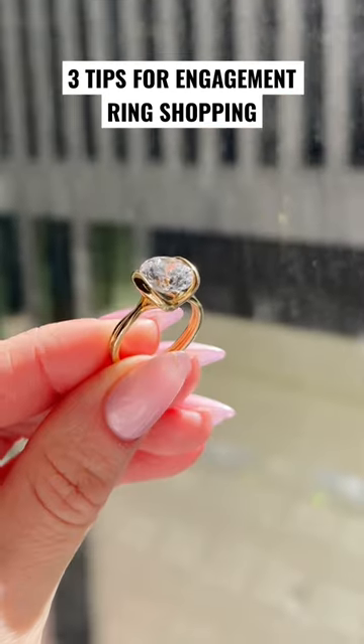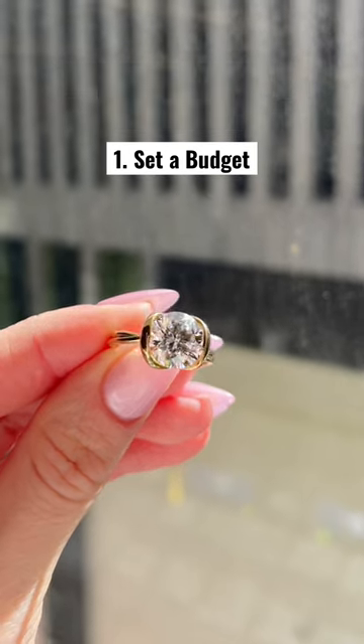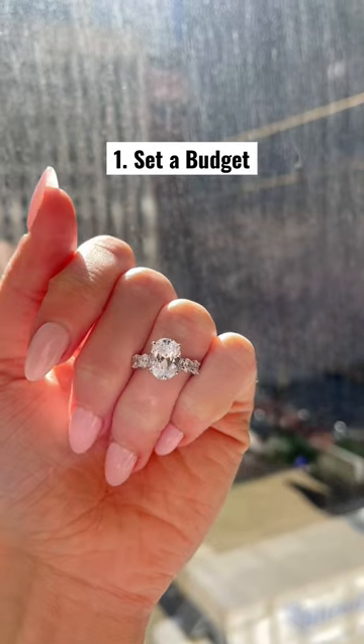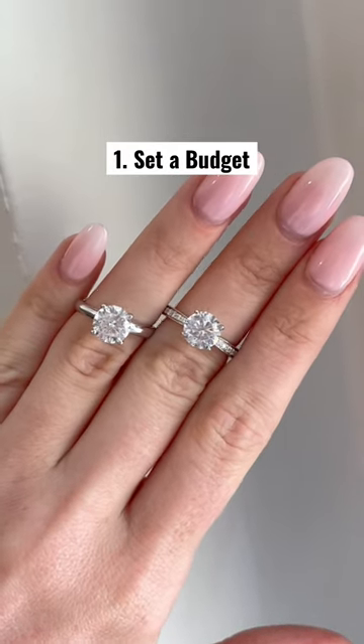Here are some tips for engagement ring shopping. Set a budget. I know this isn't fun but it's important because there are so many factors that go into the price of an engagement ring, specifically the diamond, and it's easy to want more when looking at beautiful things. So pick a range that you and your partner are comfortable with.